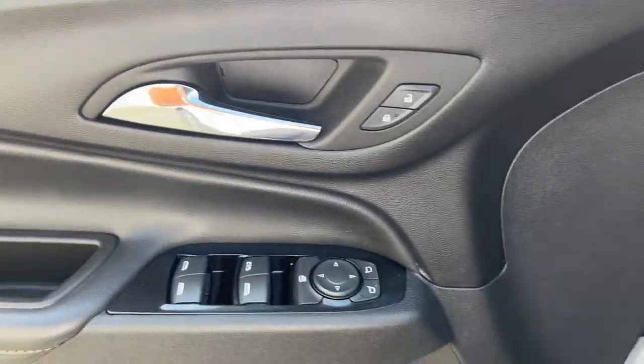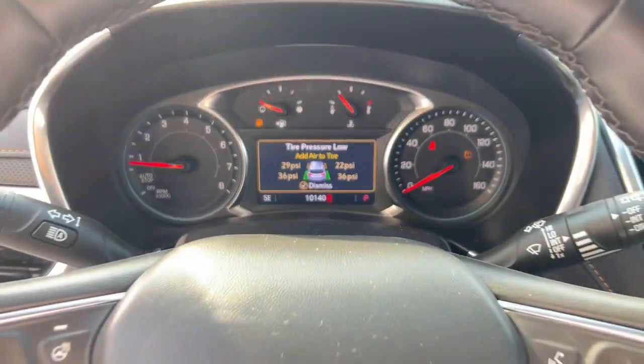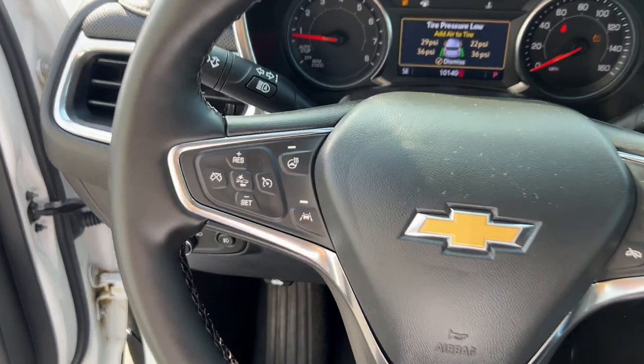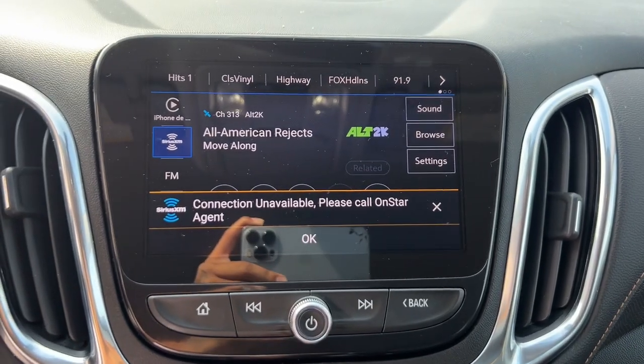These are just some of the great options this vehicle comes with: heated steering wheel, wireless Apple CarPlay and/or Android Auto, keyless entry, heated driver's seat, heated mirrors, fog lamps, satellite radio, power passenger seat, and power liftgate.